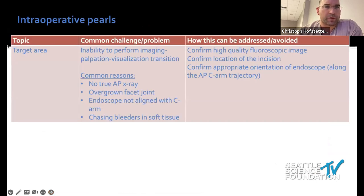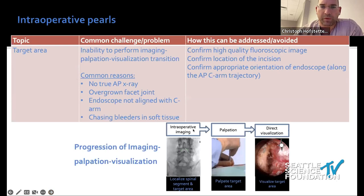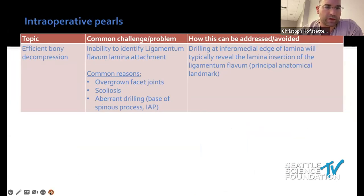For operative perils: the target area. You can make up any type of procedure as long as you find the target area — I recently did a vertebral artery decompression with an endoscope. You have to define the bony area: you must see it on imaging, palpate it, and visualize it. Common reasons for failure are poor x-rays, overgrown facet joints, the endoscope not lined up with the target, and chasing bleeders in soft tissue. Ninety percent of the learning curve is targeting: imaging, palpation, and visualization.